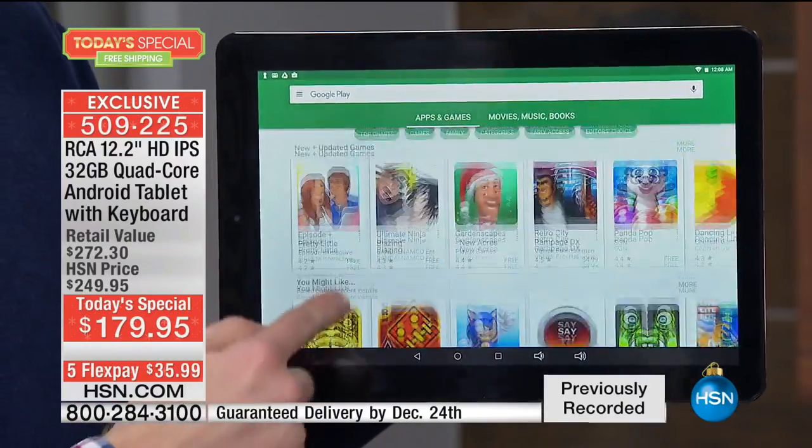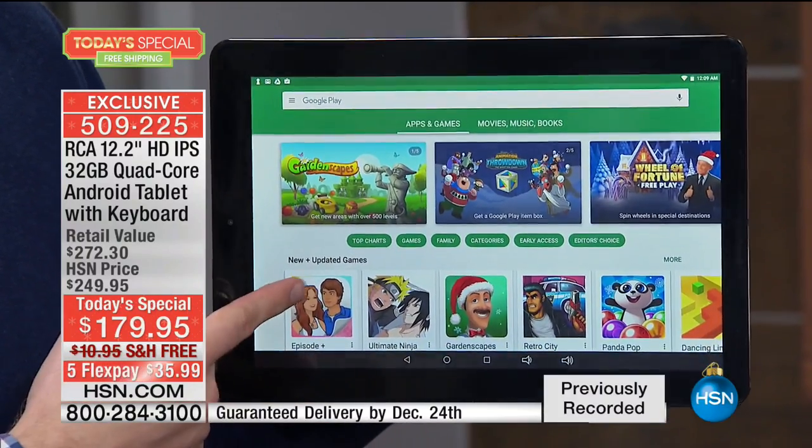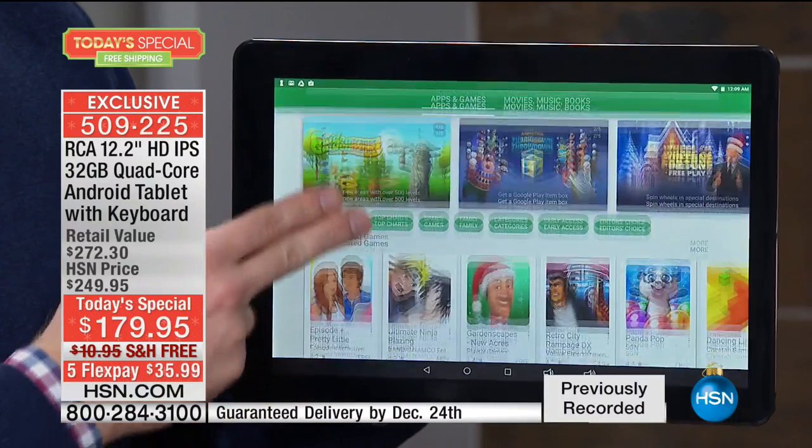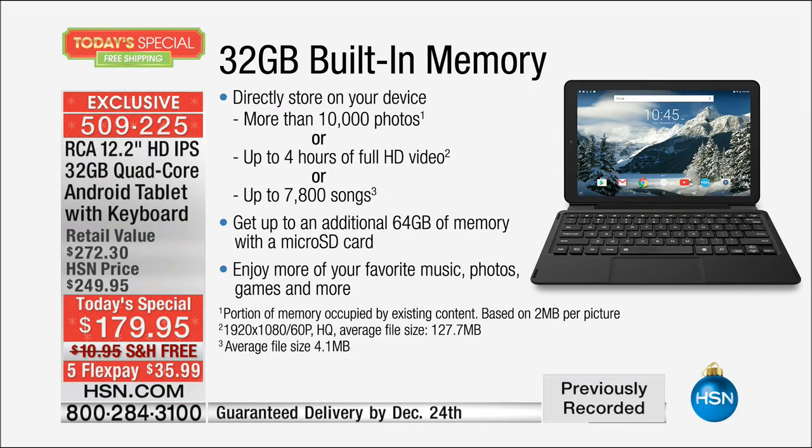So now I'm on Google, on the Play Store. I have over a million different apps and games I can download directly. I have that memory built on board. You can expand the memory, but having onboard memory means programs run faster. The expandable memory is great for photos, but running an app from expandable memory is a slower experience. With 32 gigs of built-in memory, that's more than 10,000 photos you can store. If you're downloading movies to go to grandma's house, that's four hours of high-definition movies.